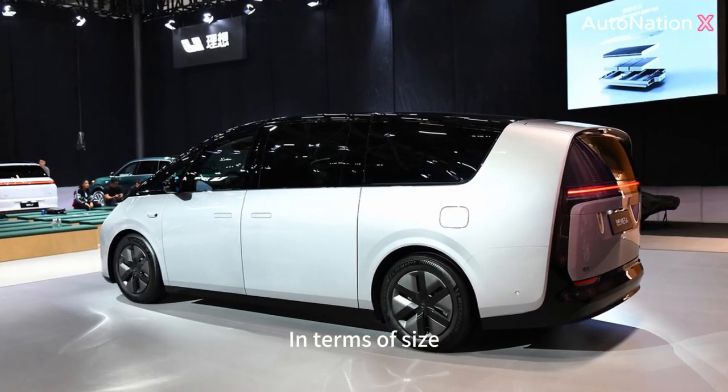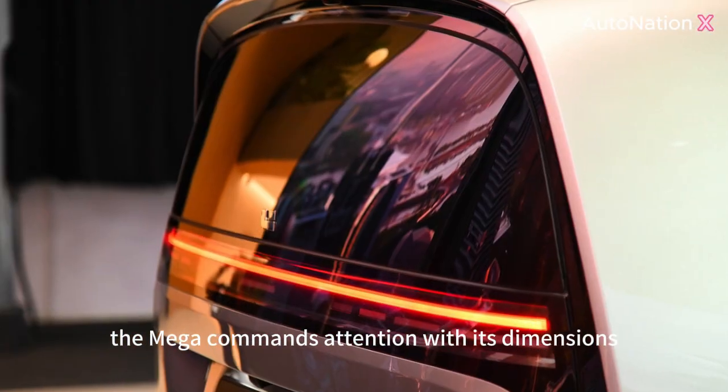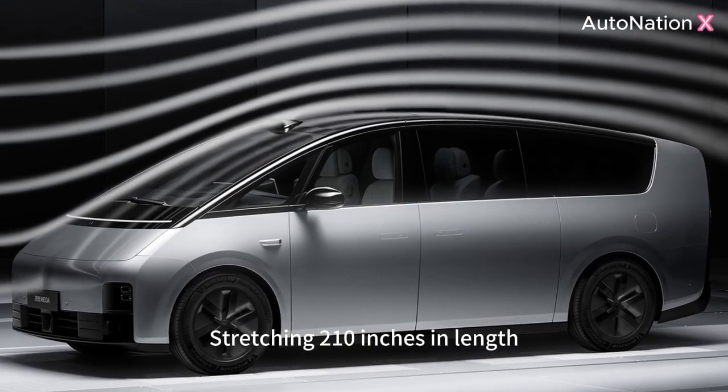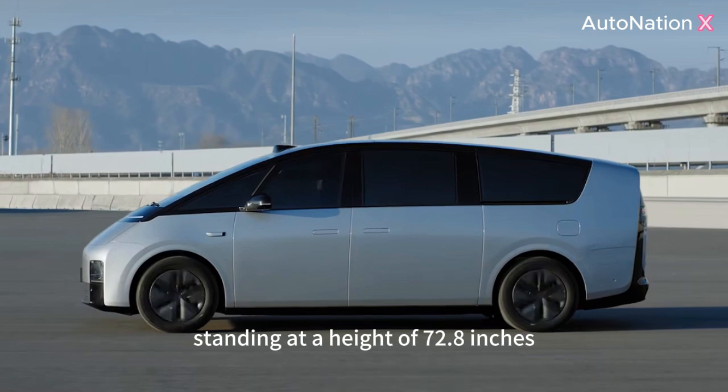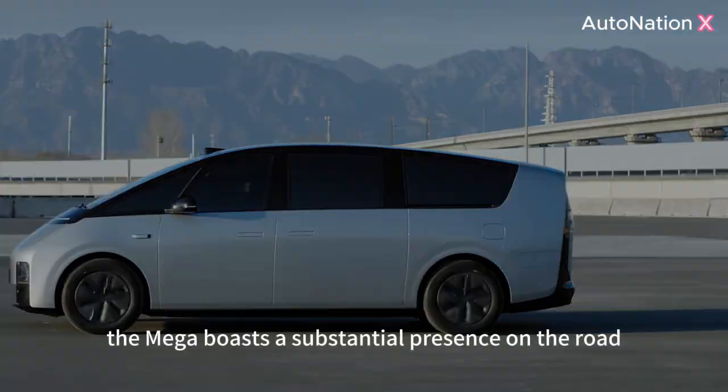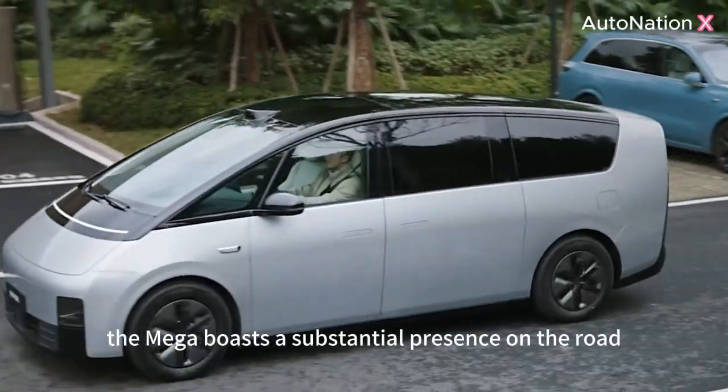In terms of size, the Mega commands attention with its dimensions. Stretching 210 inches in length, standing at a height of 72.8 inches, and spanning 77.4 inches in width, the Mega boasts a substantial presence on the road.